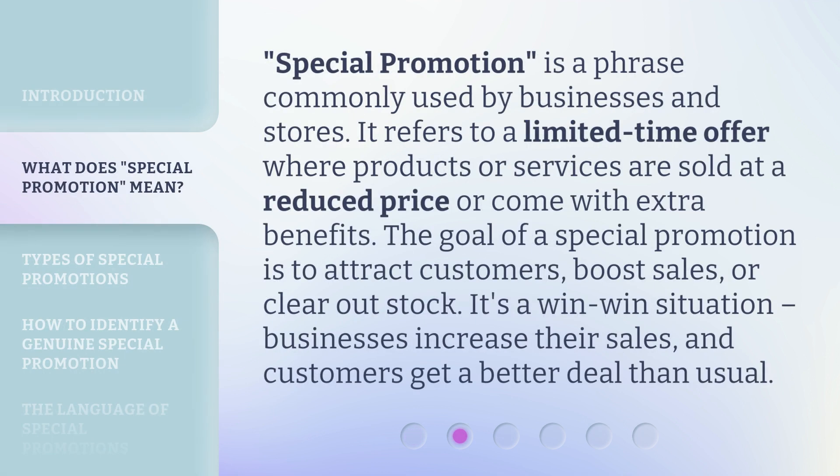Special Promotion is a phrase commonly used by businesses and stores. It refers to a limited-time offer where products or services are sold at a reduced price or come with extra benefits. The goal of a special promotion is to attract customers, boost sales, or clear out stock. It's a win-win situation — businesses increase their sales, and customers get a better deal than usual.